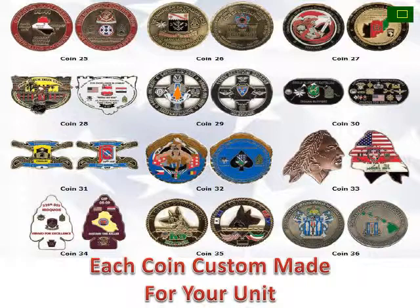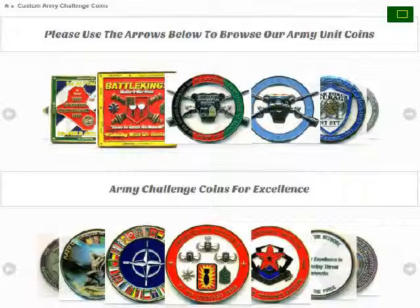Each coin we produce is custom made to your specifications. We can use any logo, shape, or colors that you want. If you would like to see some examples of our work, please visit our custom challenge coin page and use the arrows to browse the coins we have made for other Army units.